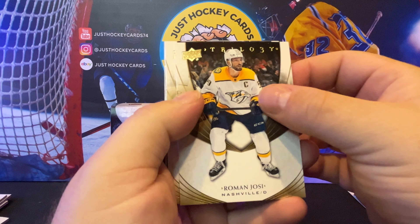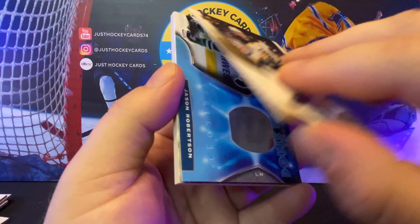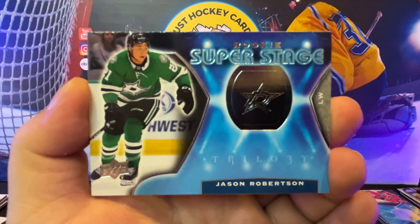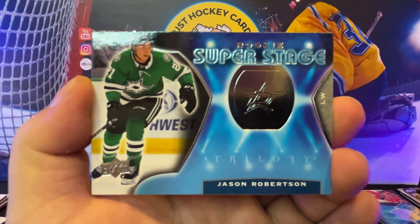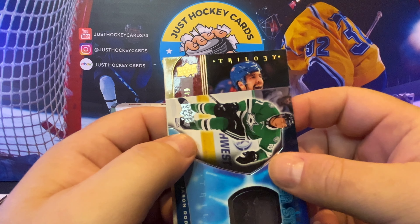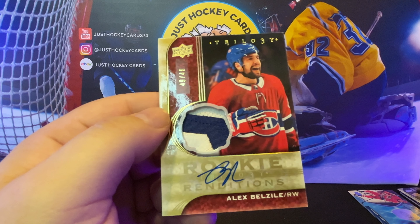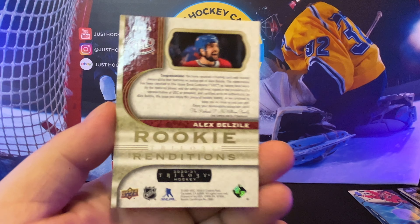We're really counting on this last pack that I'm slow rolling here. We got Roman Yossi, Bergeron. And wouldn't you know it, we got some sticking cards. We'll take it — there's one for the PC. Little J-Rob, who went absolute bananas last night in the win over Las Vegas. This is going to be a patch, it has to be — 49 out of 49. It's a cool card, but why couldn't it have been Crosby?